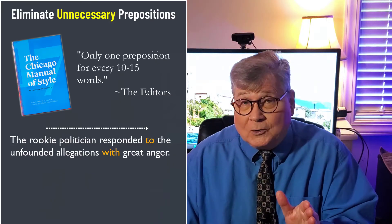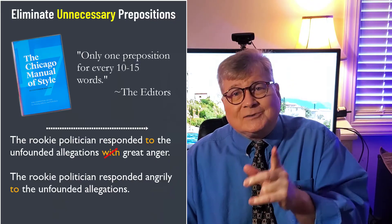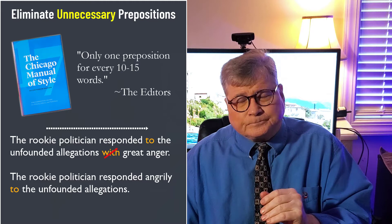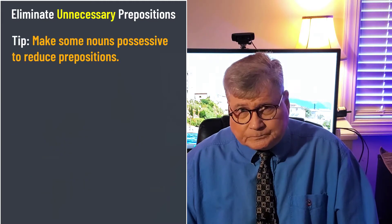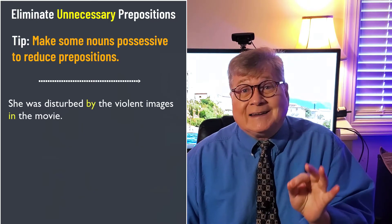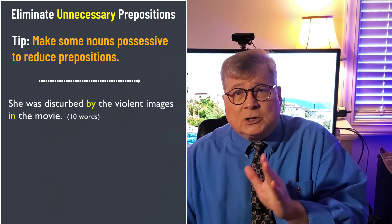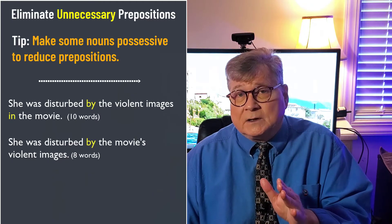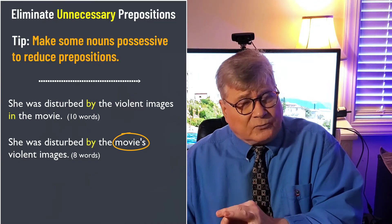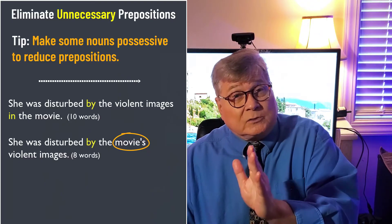Following the Chicago rule, one of those prepositions has got to go. So you would write: 'The politician responded angrily to the allegations.' Without that extra preposition, it's clearer and stronger. In this next example, notice how the 10-word statement 'She was disturbed by the violent images in the movie' gains impact when you eliminate that last preposition: 'She was disturbed by the movie's violent images.' Making a noun possessive to avoid a prepositional phrase is a common technique for eliminating excessive prepositional strings.